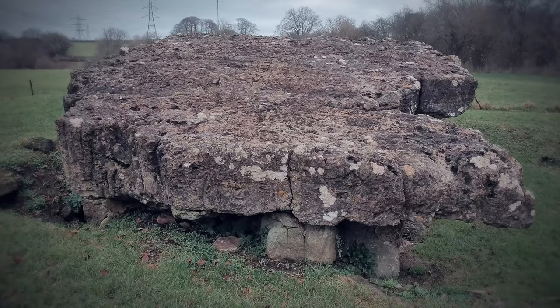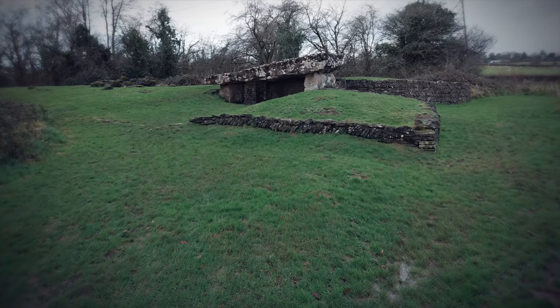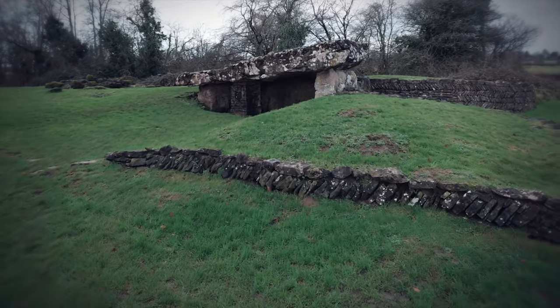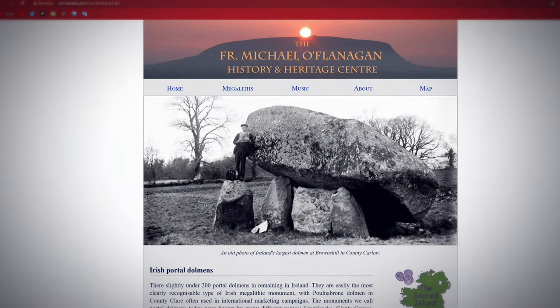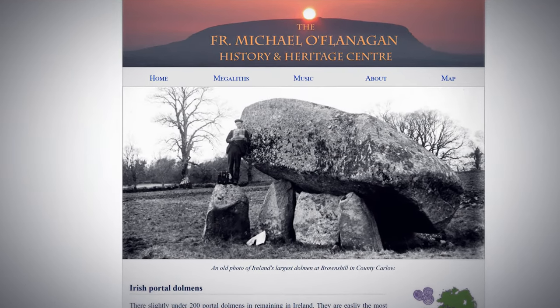The impressive capstone measures 24 feet by 14 feet. Its impressive length, allowing the creation of the huge chamber, is what makes it arguably the largest capstone in Britain. But if judged by weight, its estimated 40 tonnes is easily beaten by the Browns Hill dolmen in Ireland, estimated at 100 tonnes, although some reports claim it could be as much as 150.